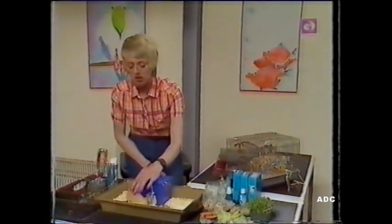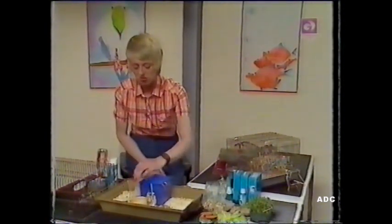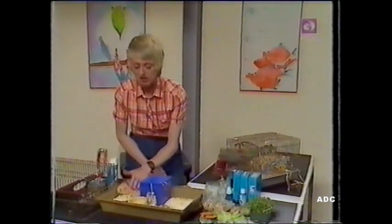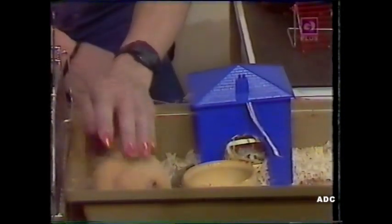And what they'll do is, unless they know you, they'll probably bite your finger first and then find out who you are later. So when you first get your hamster, be very, very gentle with him and stroke him and let him get used to you.